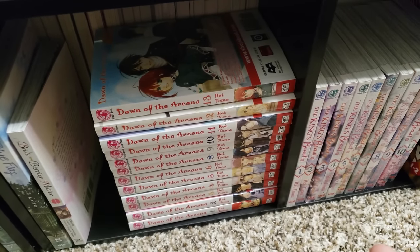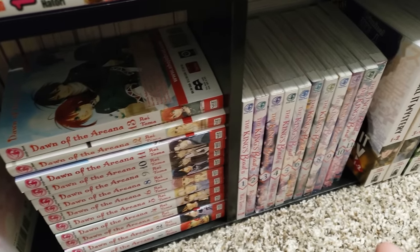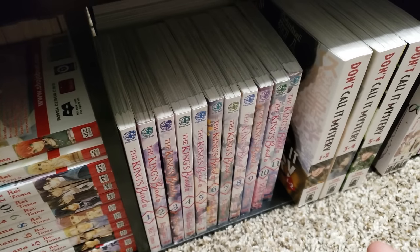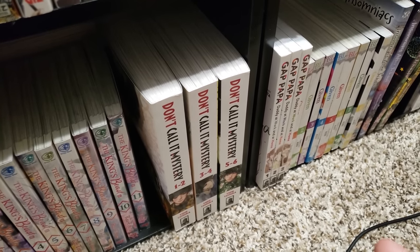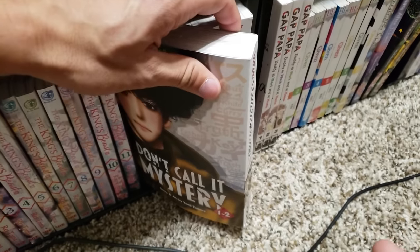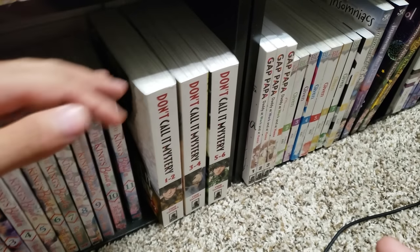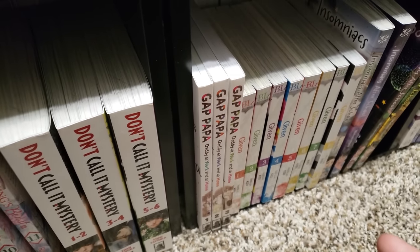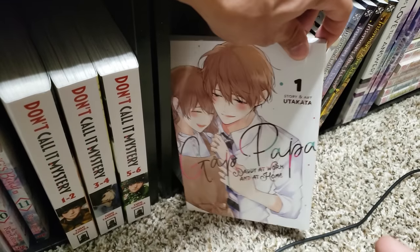Next up is The King's Beast, volumes 1 to 11, up to date. Next up here is Don't Call It Mystery, volumes 1 to 6 in the omnibus format — the newest josei from Seven Seas. Very awesome that we're getting this beloved series in English. I have not read this yet, saving it for a rainy day. Gap Papa: Daddy at Work and at Home, volumes 1 to 3, up to date. Probably one of my favorite wholesome slice of life in my entire collection — highly recommend. It's super cute about this dad who is kind of a rock at work, but at home he's just the most doting father and husband. It is adorable and it's in full color.